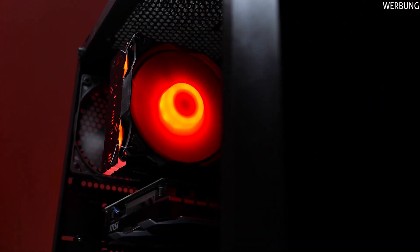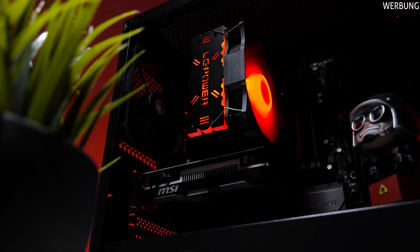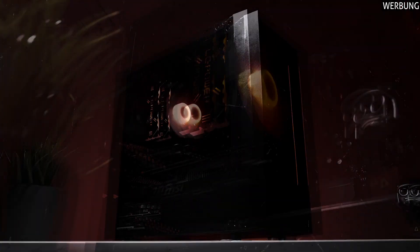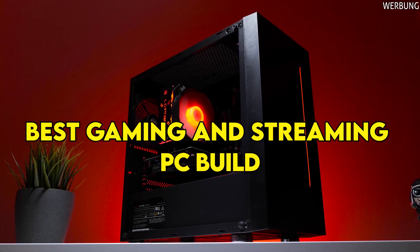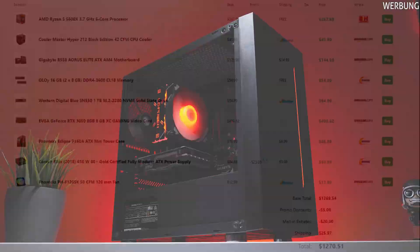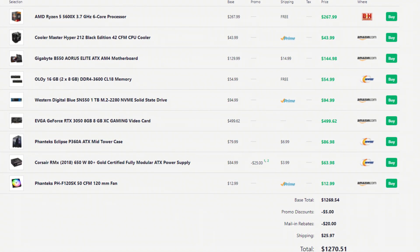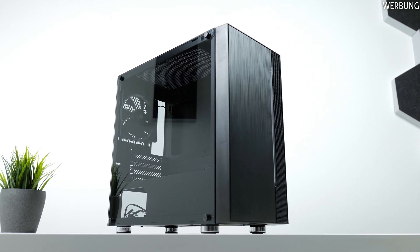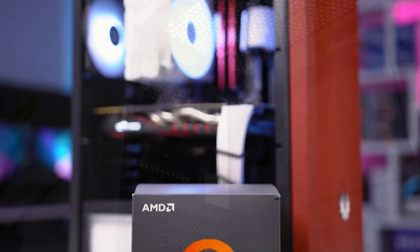If you are working with a tight budget and you're looking for a gaming PC that can do gaming and streaming at the same time, you came to the right place. I'll show you my best recommendation on a PC build for you to start streaming and gaming at 1080p. I have to say that even though it's a budget option, it's still a little bit expensive and that's because of today's market. So if your budget is below this number, let me know in the comment section and I'll help you out to find the right PC build for you.